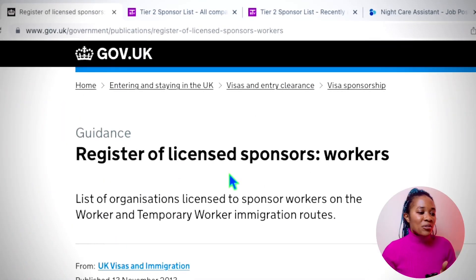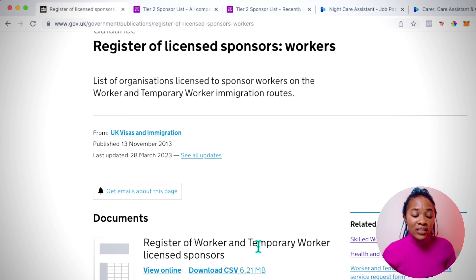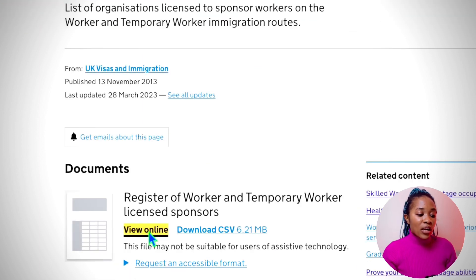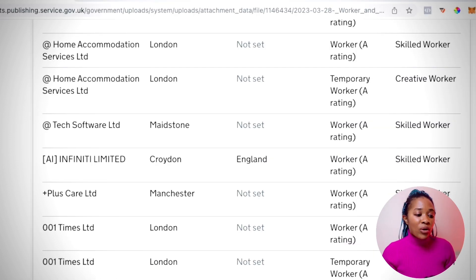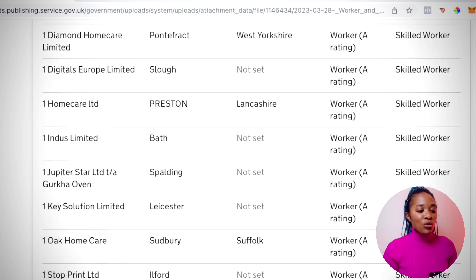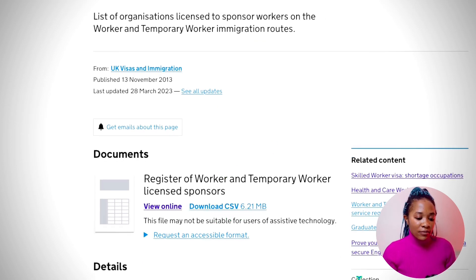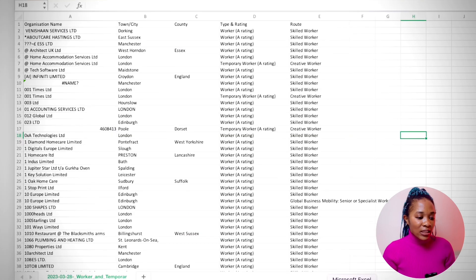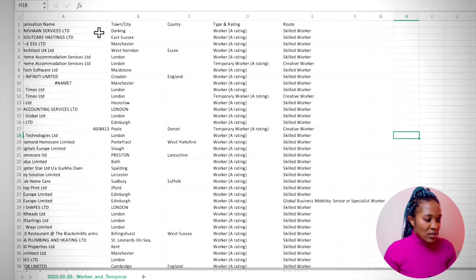I'm going to start by going to the register of licensed sponsors on the government website. As you can see on the screen, this is the website where you come to find licensed sponsors. You can click the link to view online; however, when you use the 'View Online' button you're not able to get the full list. Your best option is to download the CSV, and I've already downloaded it — that is the Excel sheet you can see right here.